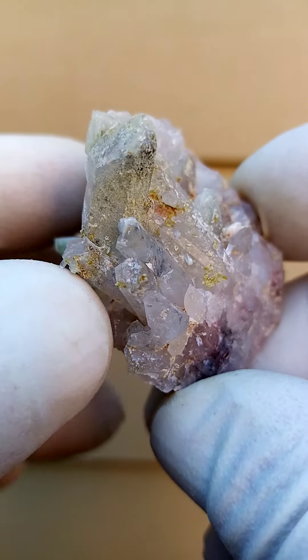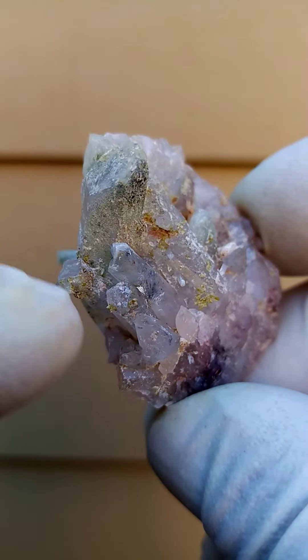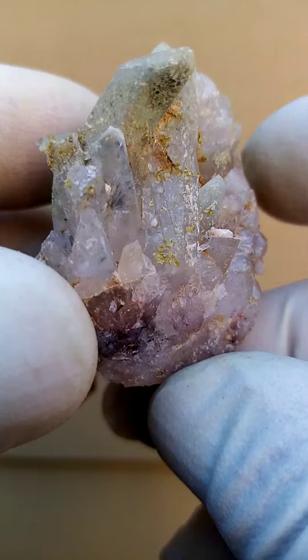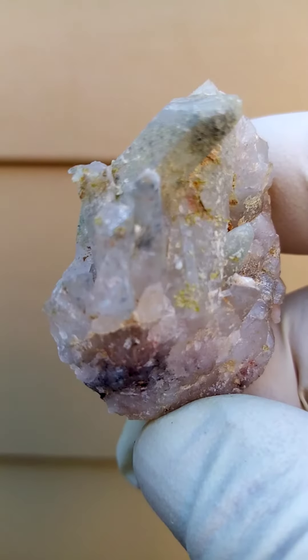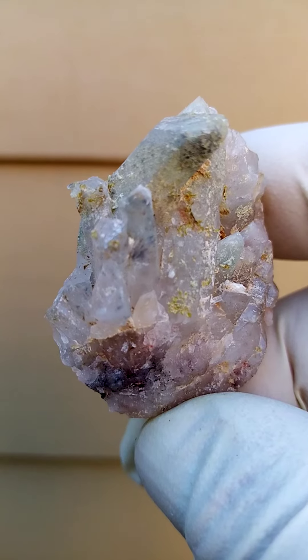There seems to be some color in that little one over there. Let me move a little bit closer and zoom in — oh no, it's going out of focus.